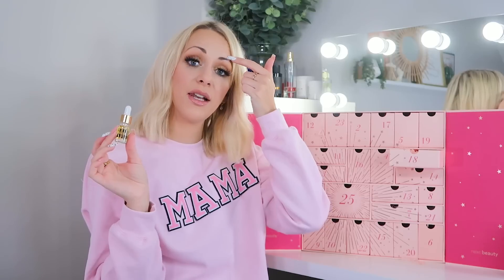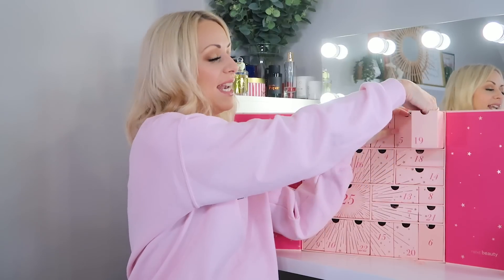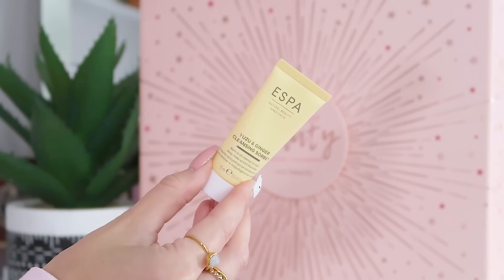Day eighteen: we've got the Emma Hardie Brilliance Facial Oil, 5ml. It's a great final-stage skincare product — really nice and rich. The full size is around 15ml so this is roughly a third of that. I love that it's in a dropper bottle because it helps you use the minimum amount you need. A little goes a long way.